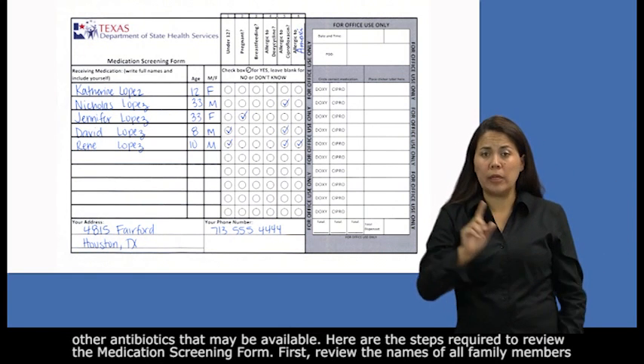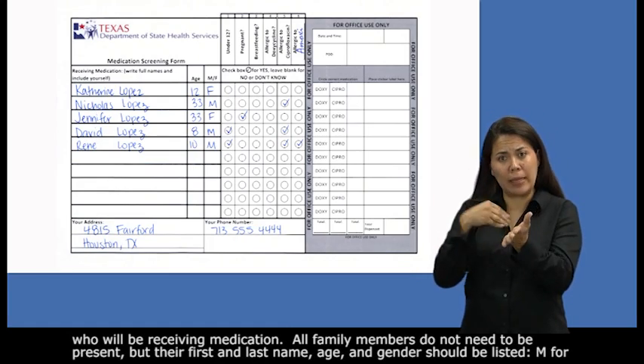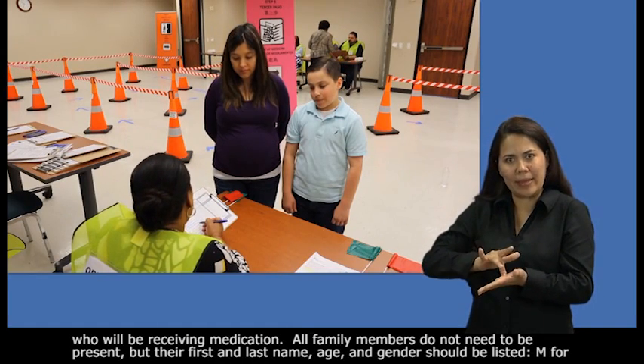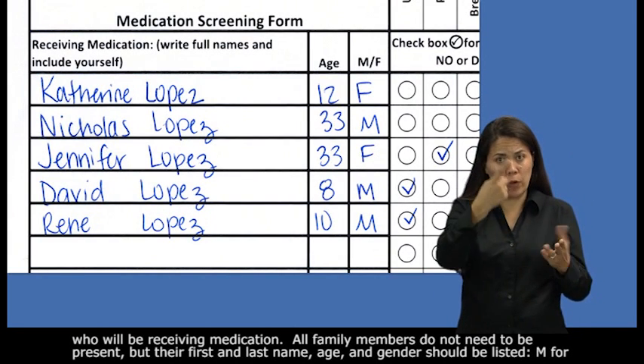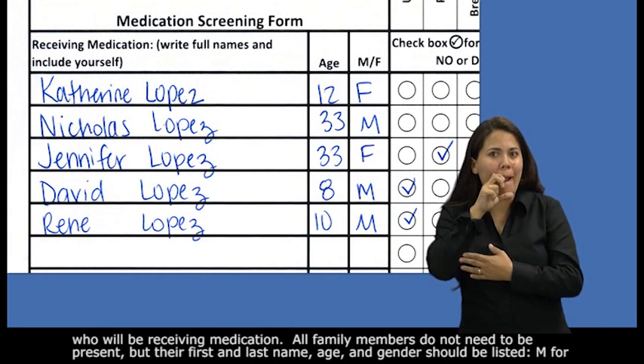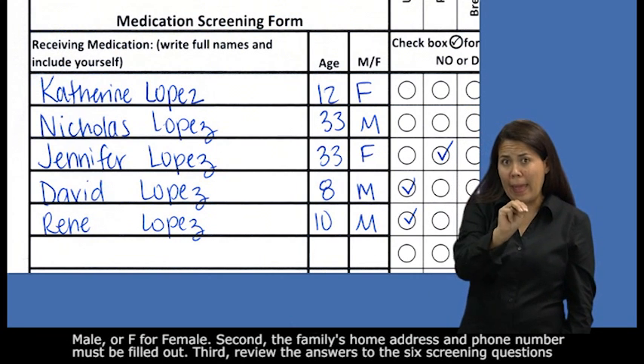First, review the names of all family members who will be receiving medication. All family members do not need to be present, but their first and last name, age, and gender should be listed — M for male or F for female.